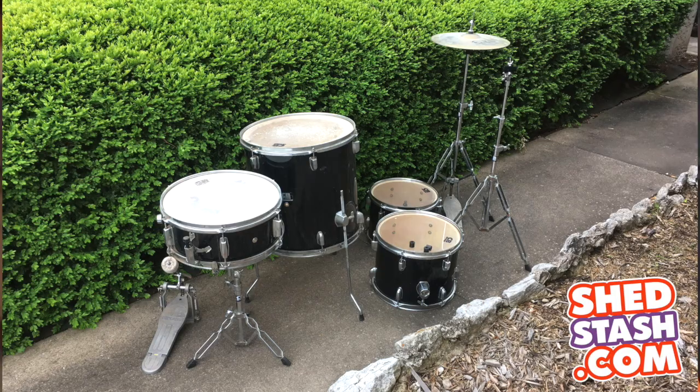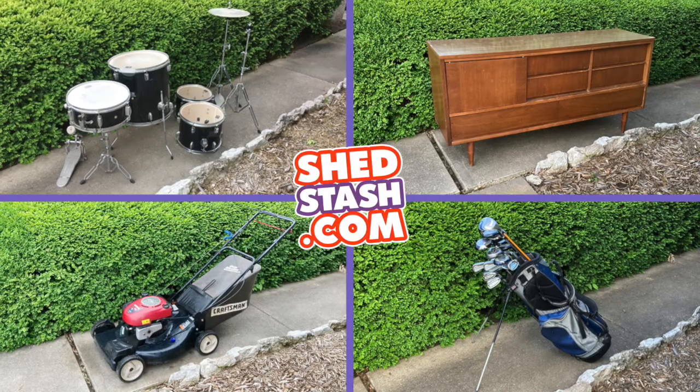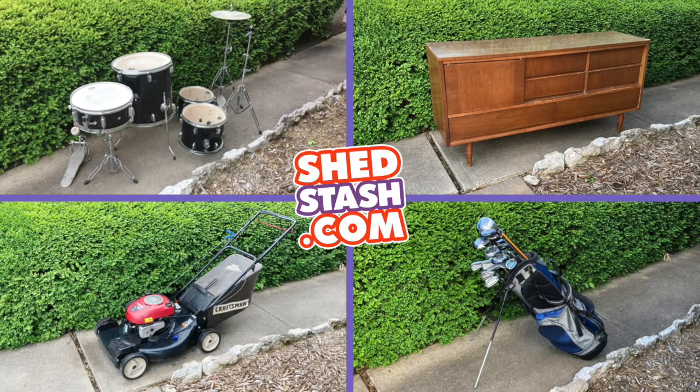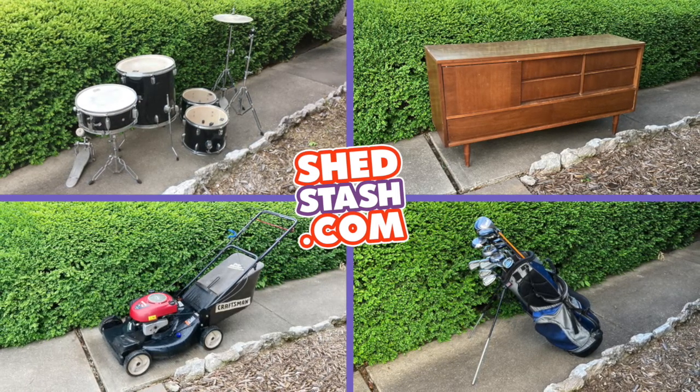Whether it's a drum set, a set of golf clubs, a mid-century dresser, or even a lawnmower, I'll have it ready for you to pick up at a time that works for you. And if for any reason an item doesn't meet your expectations, you can simply decide not to take it and receive a full refund.